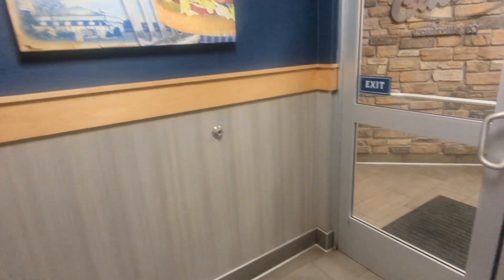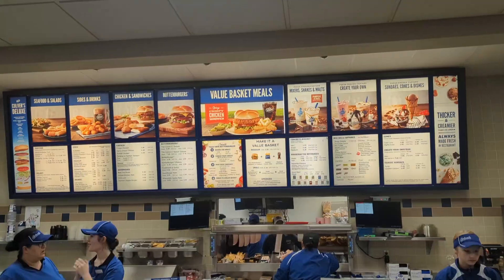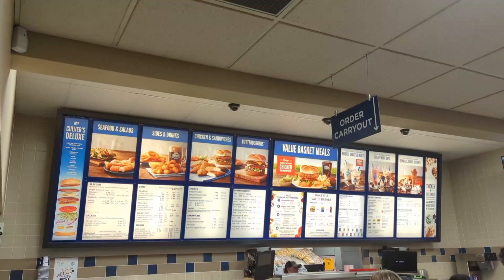I've seen it before — it says butter burgers and whatever. Alright, so back from Culver's. This is what we got at Bucky's earlier today.